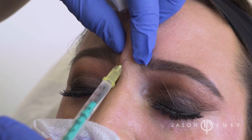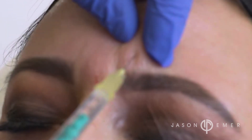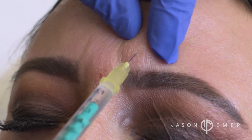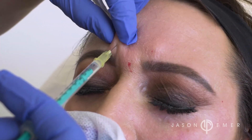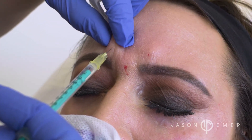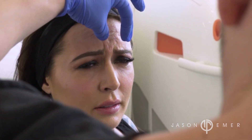Dysport and Xeomin, which are injectable relaxers that when injected into muscle relax the muscle from moving, so that fine lines and movement lines do not develop at an early age, giving you that scowling look, that mean unapproachable look.